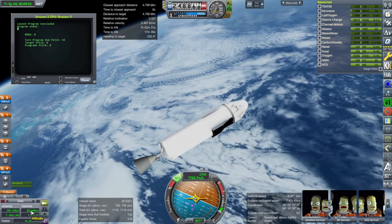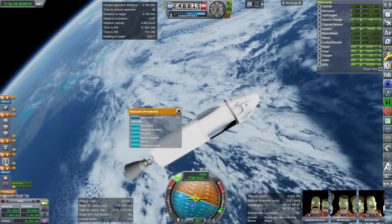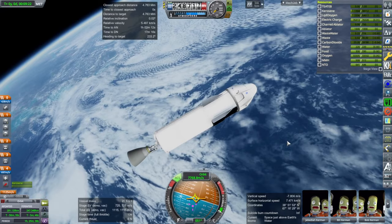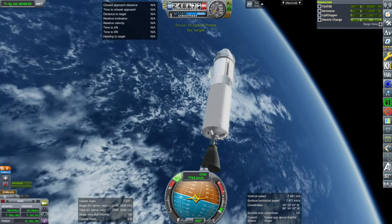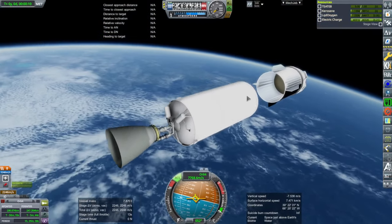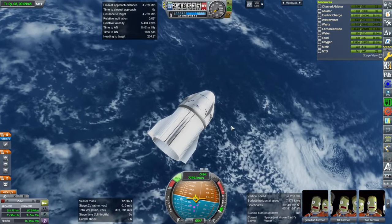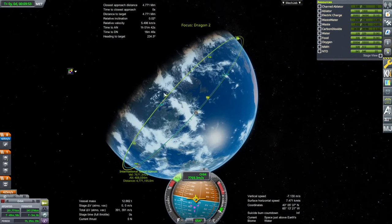That is the end of the burn. The low end of our orbit is here and the high end is on the opposite side. Our relative inclination is just 0.02 degrees, so hopefully we can proceed properly. The second stage of the Falcon 9 can deorbit itself using remaining fuel, but because I forgot the RCS fuel it can't do that right now. We have 391 meters per second available to us on Dragon — it is tight.